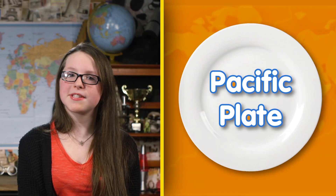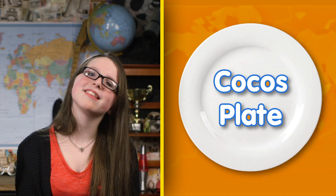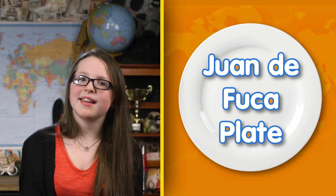In the middle, we have the Pacific Plate, which is surrounded by the North American Plate, the South American Plate, the Eurasian Plate, the Indo-Australian Plate, the Cocos Plate, the Philippine Plate, the Juan de Fuca Plate, and the Nazca Plate.